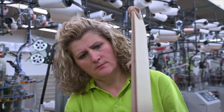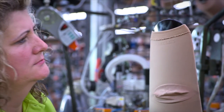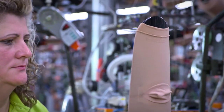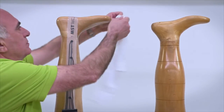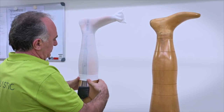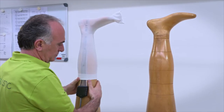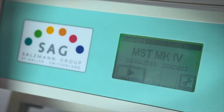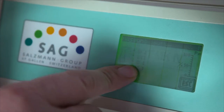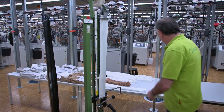The trained eyes spot even the slightest irregularities. The pressure gradient of the compression stockings is checked to make sure it meets the required quality standards. As manufacturing continues, inspections are ongoing. Comparison with other quality parameters guarantees perfection.